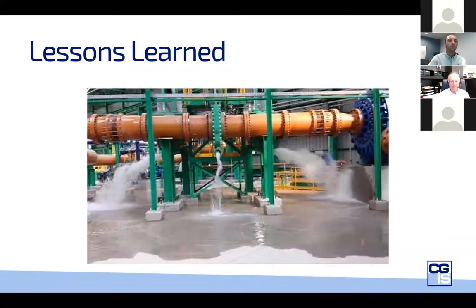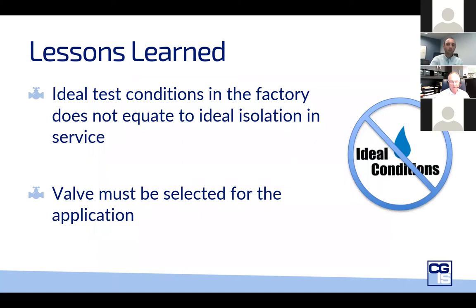We've learned that having tests in a factory to a valve test gives us some sense of security — we know the valve shouldn't blow up — but it doesn't give us the tool we really should be looking for to install the proper valve in the application. It really has to be selected for the application, and then the test becomes more relevant and we can choose a better test.